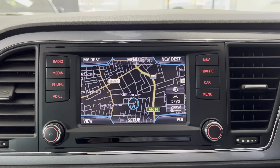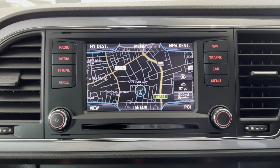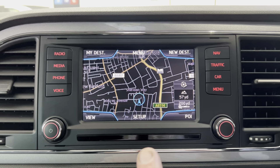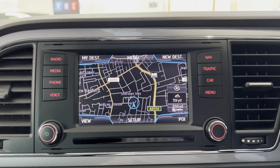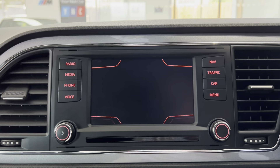We are going to be carrying out the timing belt service as it's due on the age of the vehicle, and we'll be doing that prior to the sale — the parts have already been ordered. As you can see, it has navigation, which is included as part of the FR Tech Pack, and it also has DAB radio.